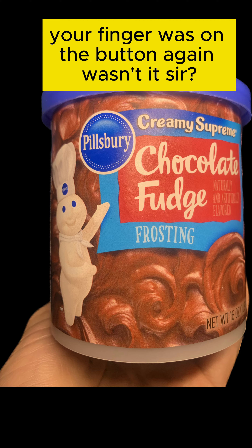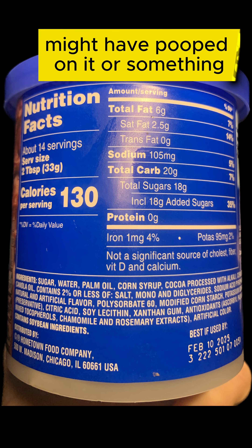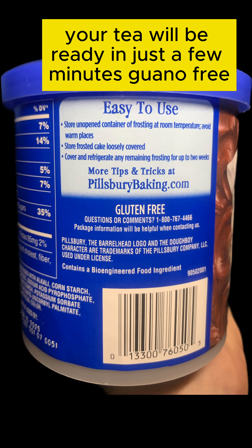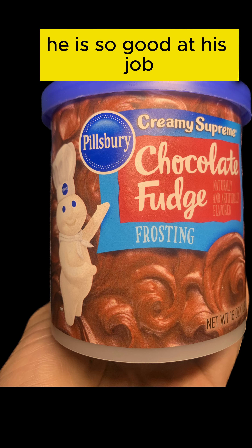Your finger was on the bun again, wasn't it, sir? No, no, I think a bat might have pooped on it or something. It's sticking. It's jammed. Again, I gotta fix that. Well, Master Wayne, your tea will be ready in just a few minutes. Guano free. He is so good at his job.